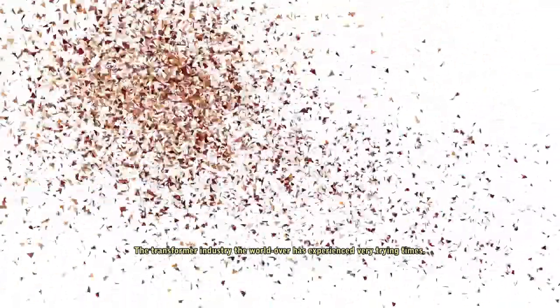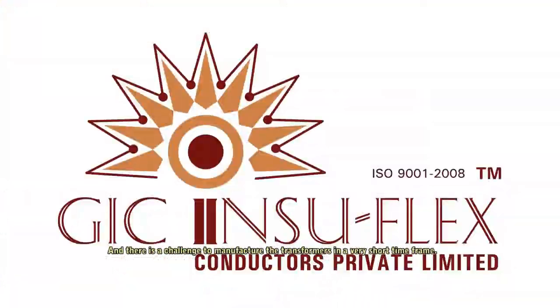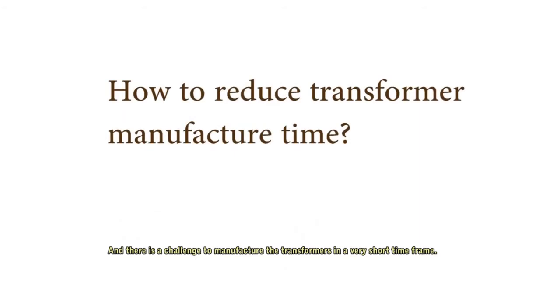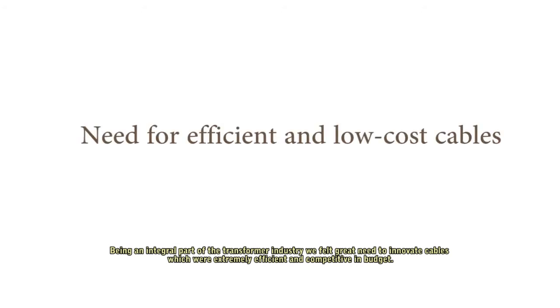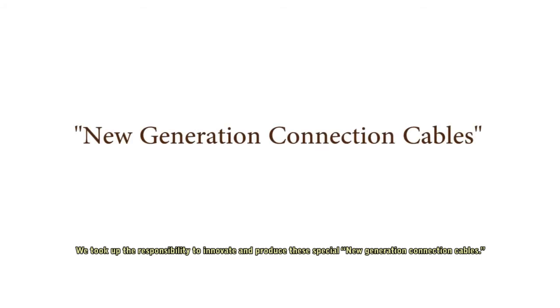The transformer industry the world over has experienced rather trying times, with a challenge to manufacture transformers in a very short time frame. Great emphasis is also placed on pricing of the transformer to ensure smooth orders in these challenging times. Being an integral part of the transformer industry, we felt a great need to innovate cables which were extremely efficient and competitive in budget, and took up the responsibility to innovate and produce these special new-generation connection cables.